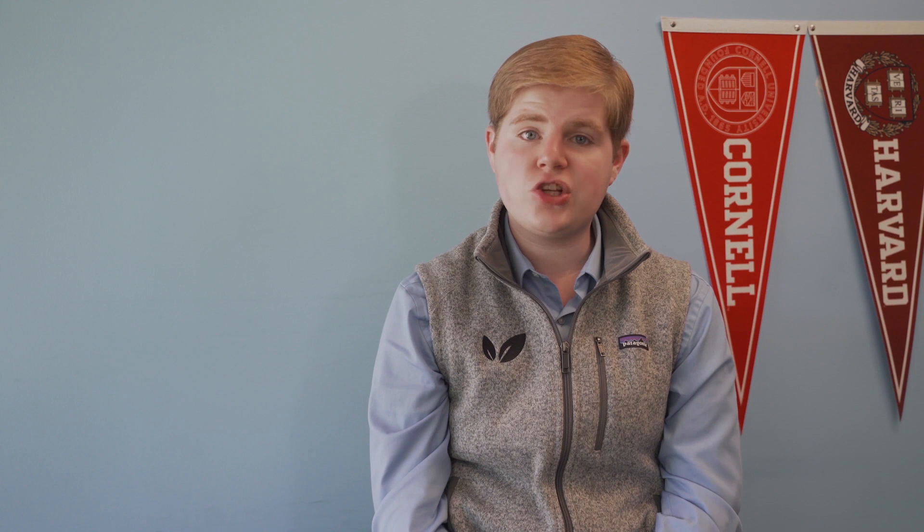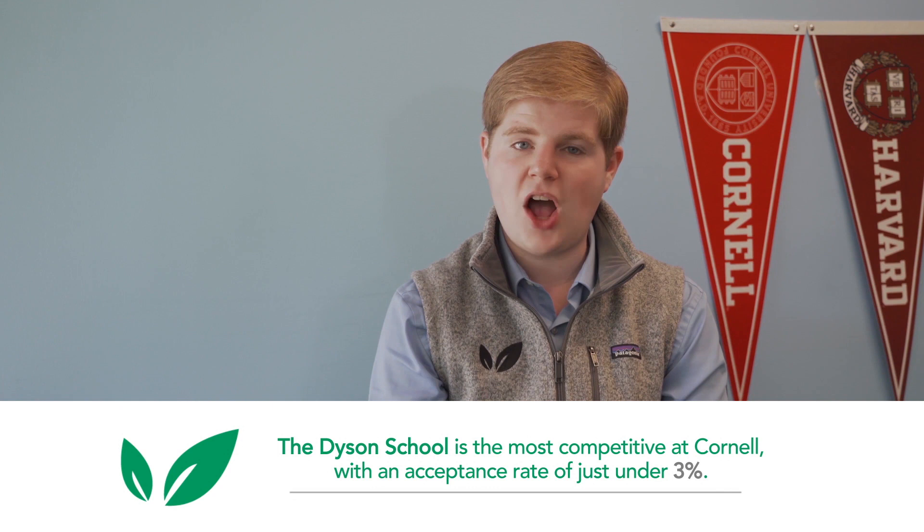Something worth mentioning is that part of Cornell is actually a state school. That means residents of New York pay discounted tuition at each of the four contract colleges: the College of Human Ecology, the College of Agriculture and Life Sciences, the School of Industrial and Labor Relations, and the Dyson School of Applied Economics and Management. On a separate note, the Dyson School is actually the most competitive at Cornell with an acceptance rate under 3%. There are two applications you can use when applying to Cornell: the Common App or the Universal College Application. Here at CollegeVine, we recommend using the Common Application because it's accepted at hundreds of different schools throughout the country, which means less work for you.